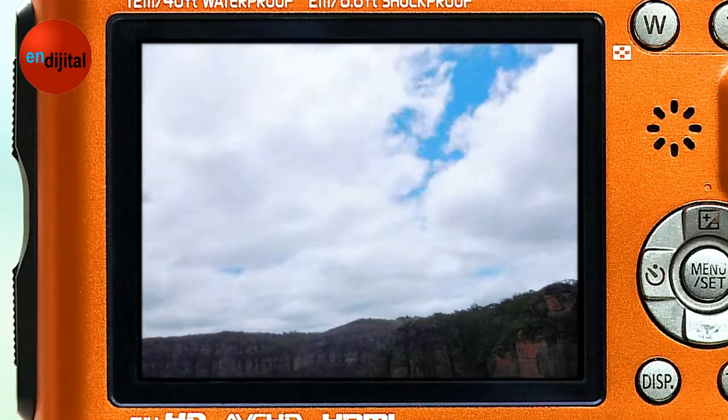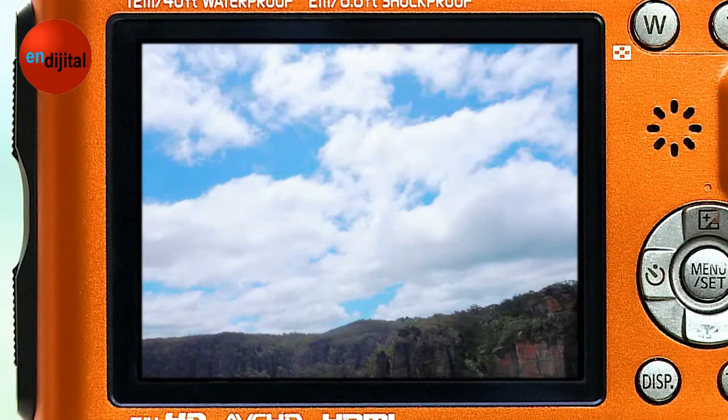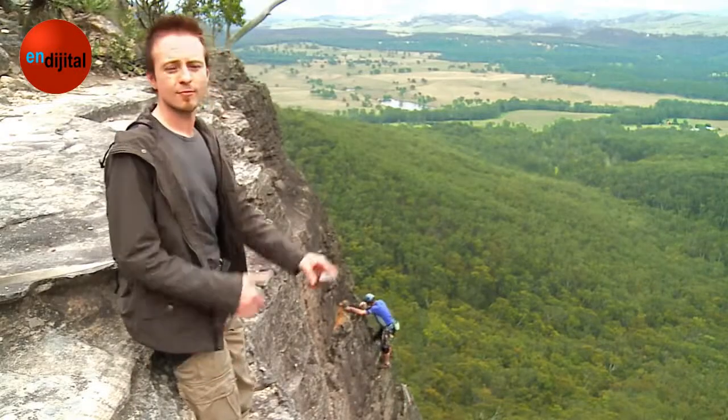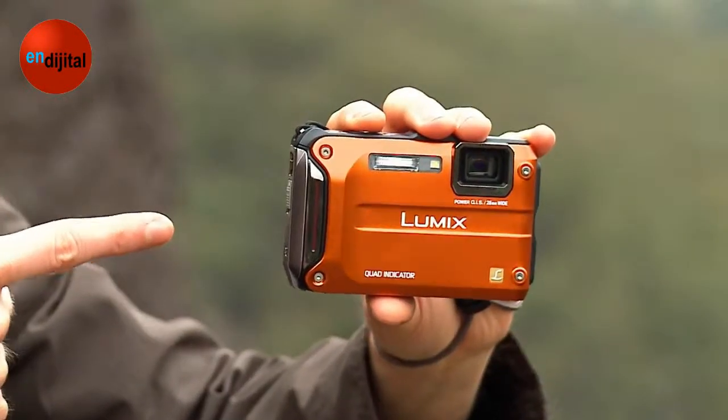Clouds seem to flow across the sky. This camera can do just about anything. It's more than just tough. It's a handful of excitement.